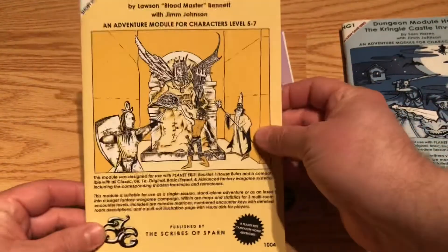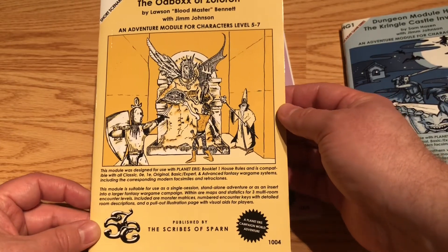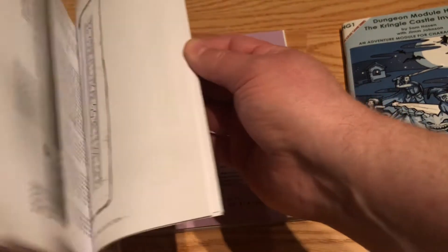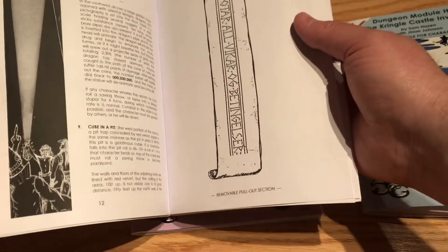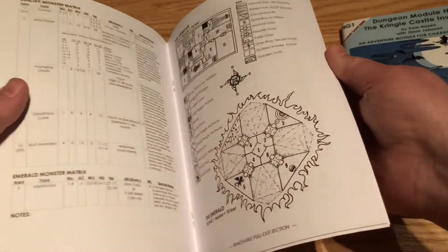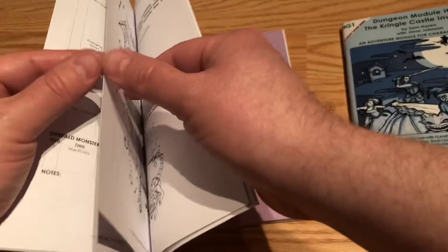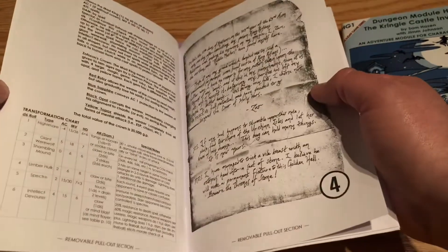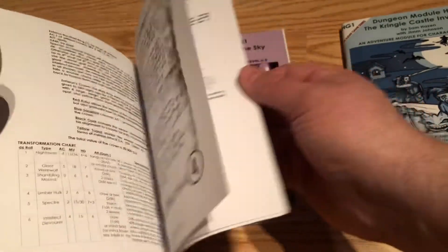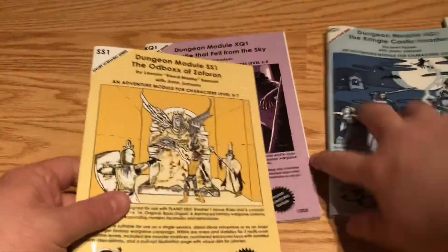This one is kind of a trap puzzle dungeon — it's got a concept theme to it. Again, it's got that nice pullout section with handouts for the players to reference as well as a DM section. So even if you didn't want to pull them out, they're in the middle for easy reference. Very cool.